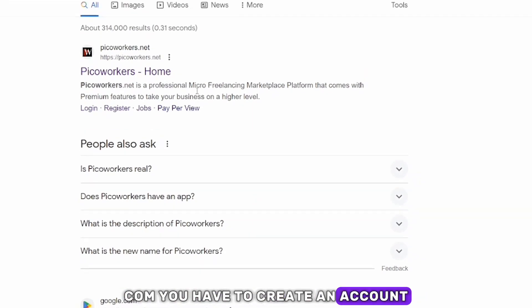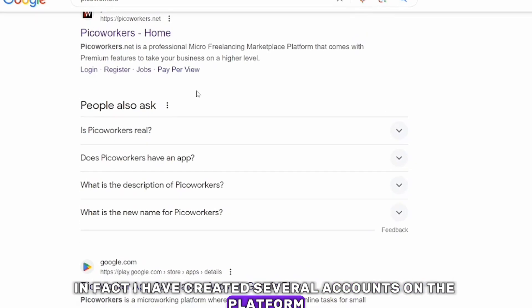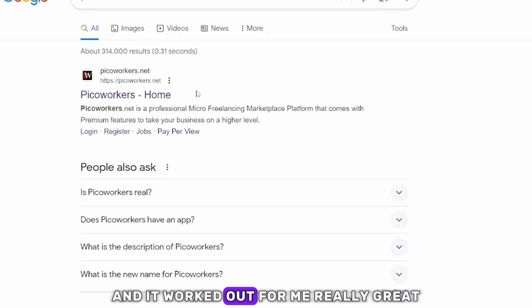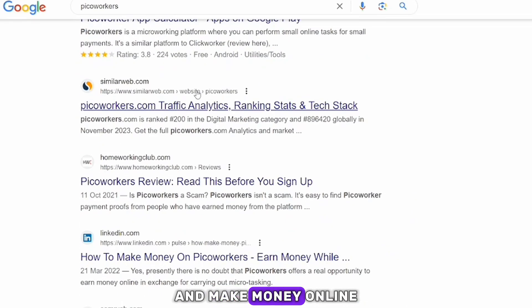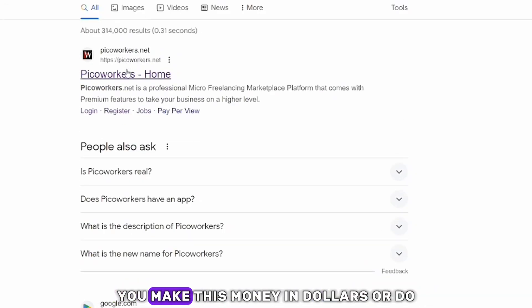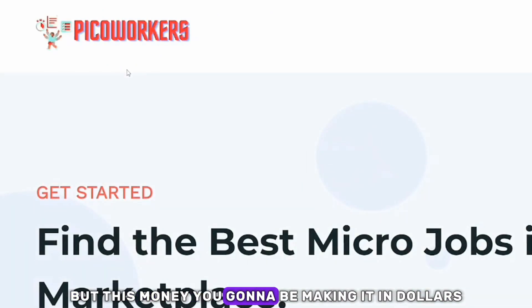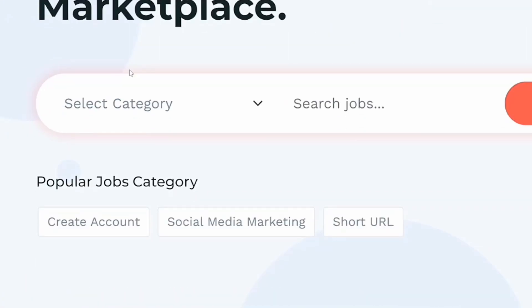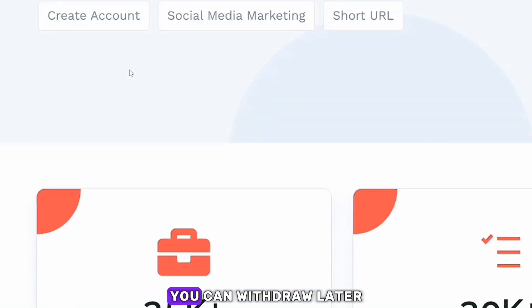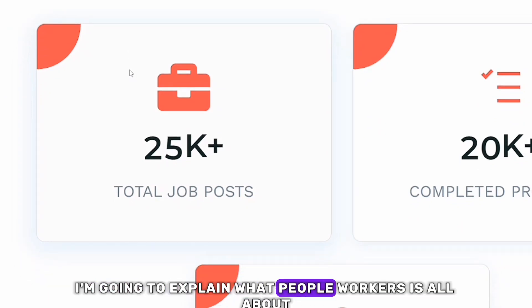Once you search for picoworkers.com, you have to create an account — and creating an account is very easy. I have created several accounts on the platform and it worked out really great. One amazing thing about this website is you make money in dollars, although you can convert it into naira whenever you withdraw.